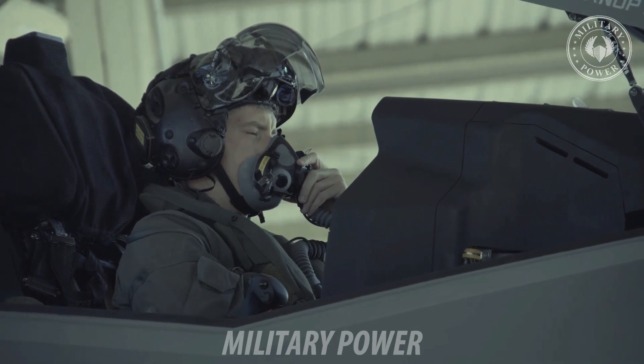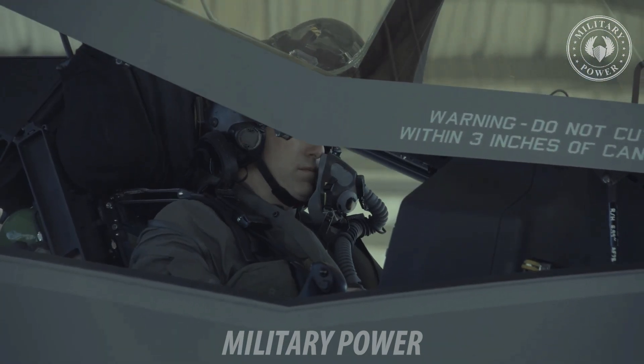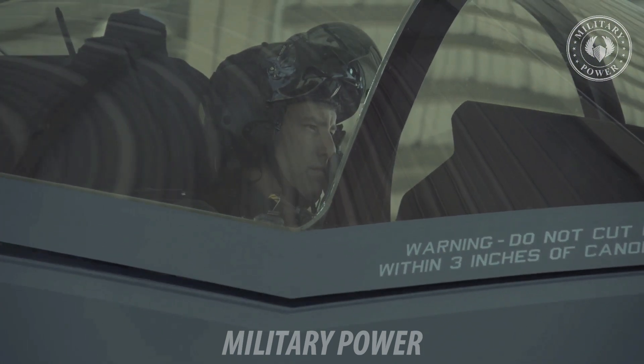Currently, the F-35 software is in its second of six phases, or blocks, updating throughout the course of the F-35's life cycle.